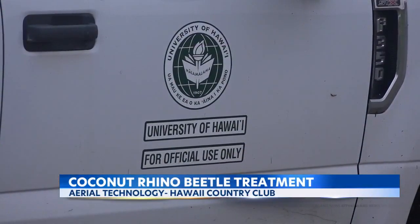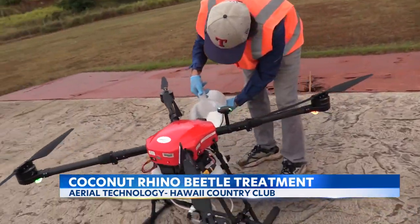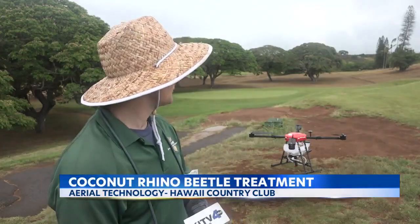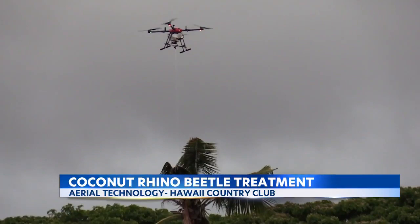This week, the University of Hawaii at Manoa partnered with the Hawaii CRB response team to take to the skies and gain a new perspective on the state's ever-growing problem. This is a much more targeted application, right in the crown of exactly where the beetles bore.